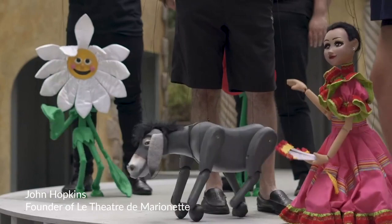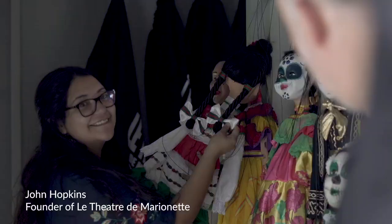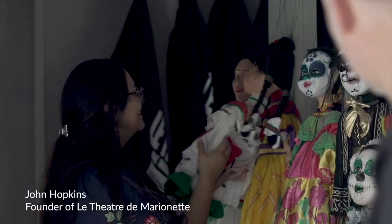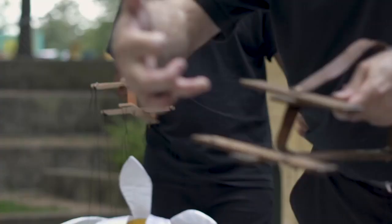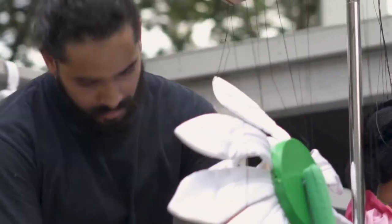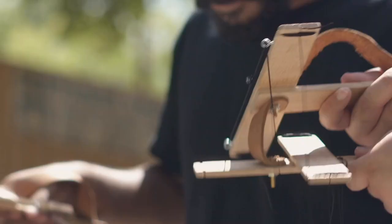John actually did all the sculpts for all of the faces himself. They're cast, and then he constructs the bodies. The heads go to our painter in Denton County, and the bodies go to the costumer over by Six Flags. Then they come back to us for all of their strings and final assembly.